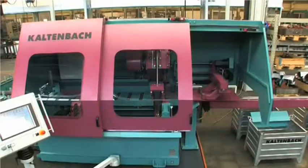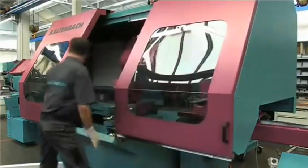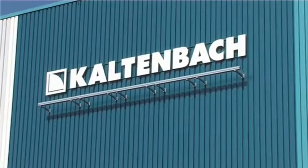Blade changes and maintenance are quick and easy thanks to generously proportioned sliding access doors. The MSK: compact and efficient. High production with rapid setups. Trust Kaltenbach's experience and expertise.